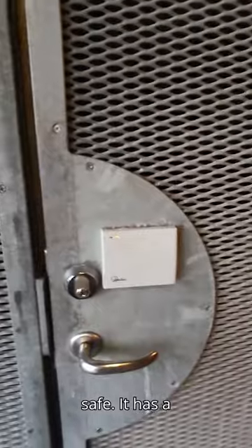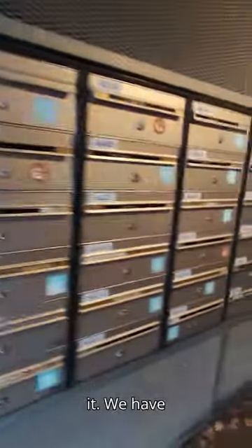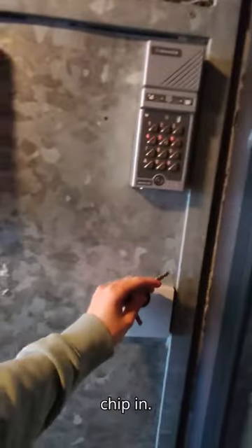We have the bike locker here, which is super super safe — it has a lock for our keychains which can open it. We have the mailboxes right in front of the building, and then we can chip in and just go in.